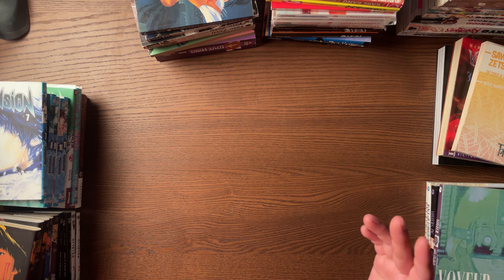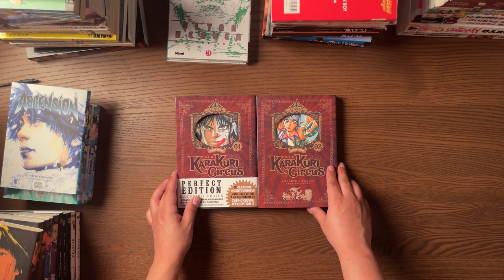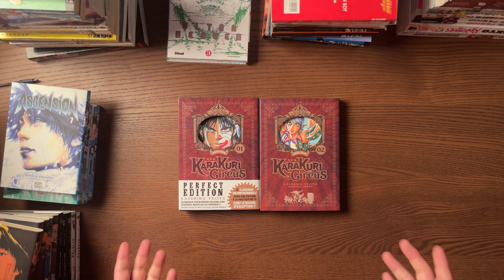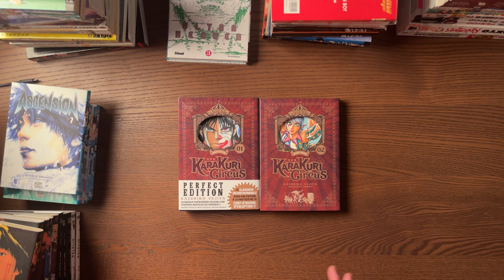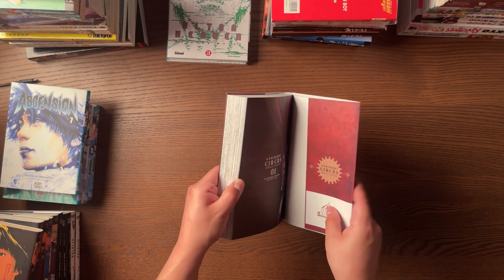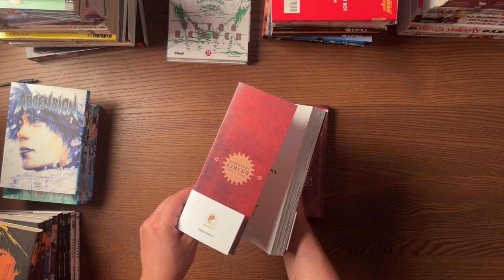Now we're going to get into the good stuff — French and Spanish manga! To get started on the foreign manga section, let us start off with Karakuri Circus, which has just been such an amazing read and such an amazing recent publication by Mayan of France. Kazuhiro Fujita is one of the best action shounen mangakas of all time in my opinion. I had never read Karakuri Circus and I was kind of on the fence, didn't know if it was going to be that good, and it's just been awesome. Everybody in France so far has been really enjoying it — it's been extremely well received.